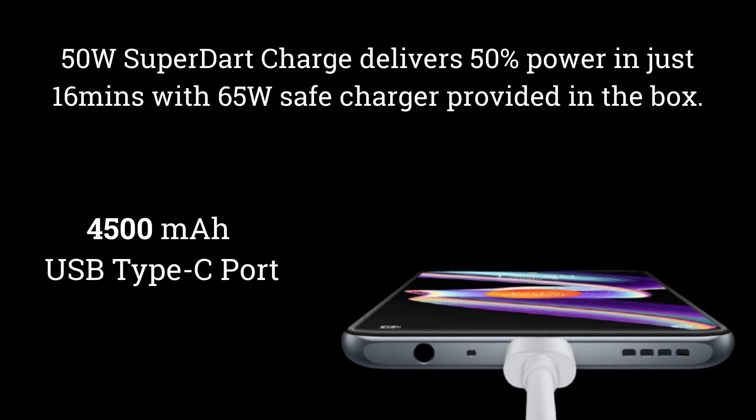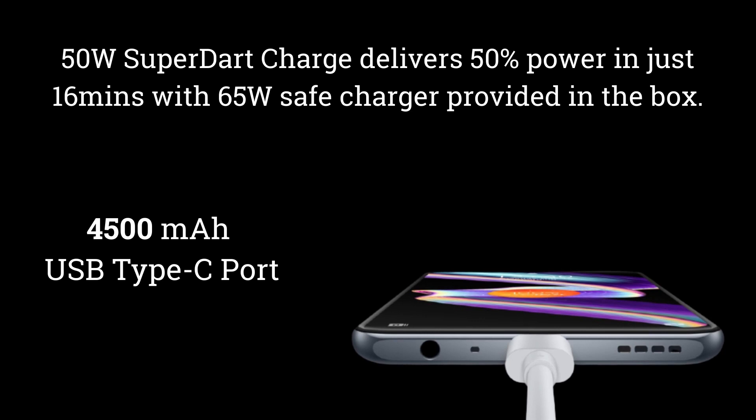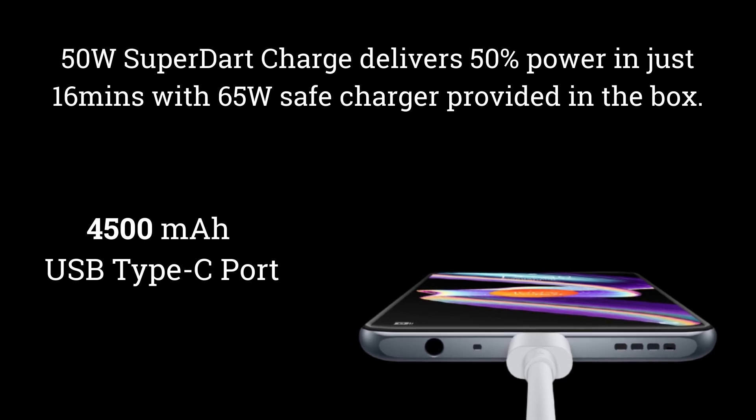It has 50W SuperDart charging support, reaching 50% charge in just 16 minutes. The phone packs a 4500 mAh battery.